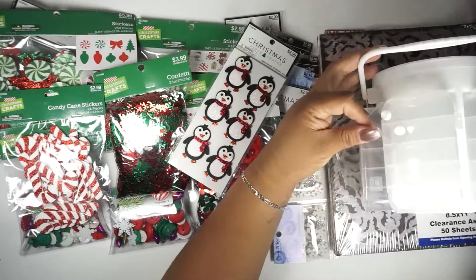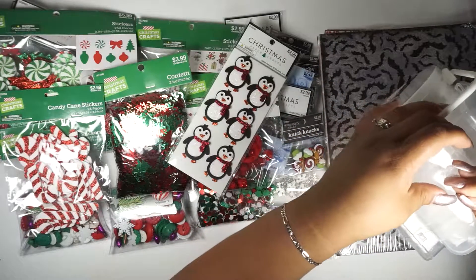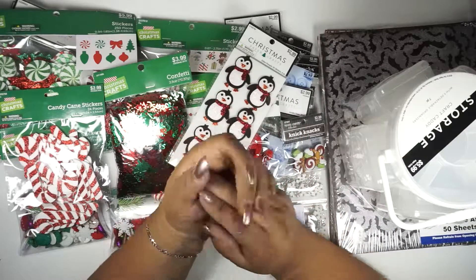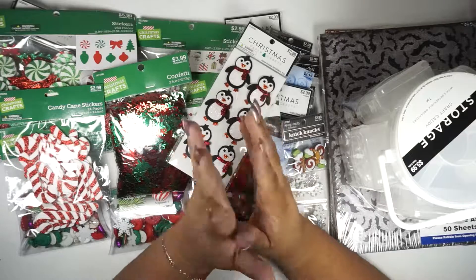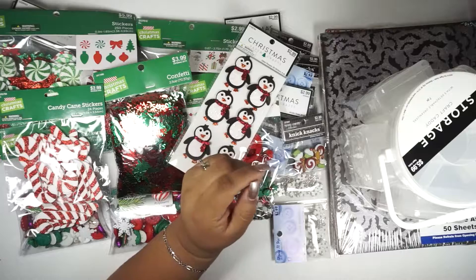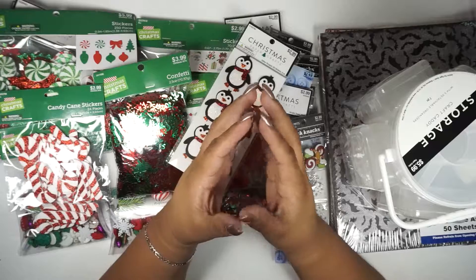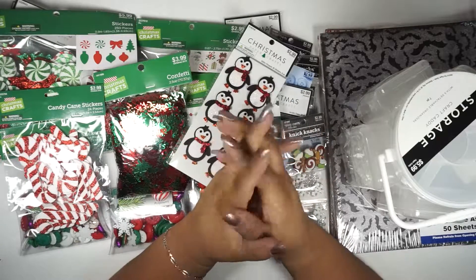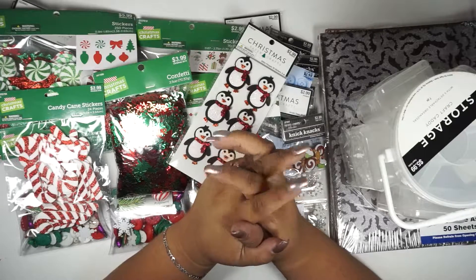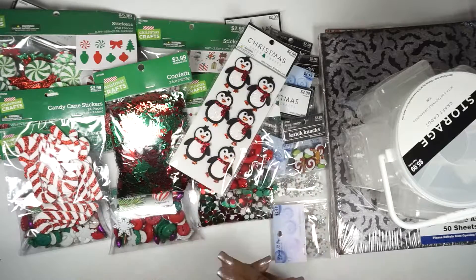The last item I got is one of those glass jars from the store — it's going to be a gift, so I've already added the person's name and I don't want to spoil it. It's a glass candy jar, and maybe I can post something after I give it to them. That's everything — thank you guys so much for watching, and have a great day, bye!